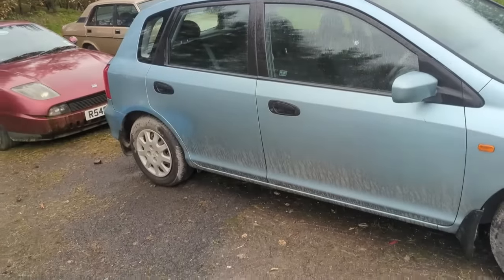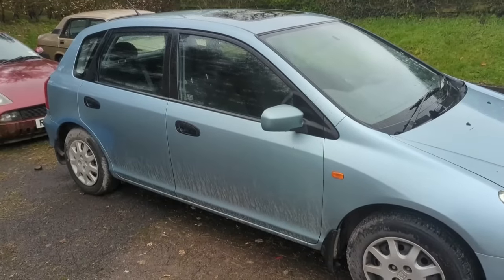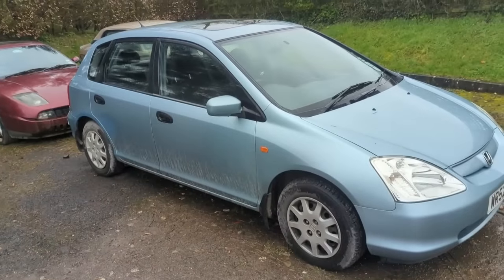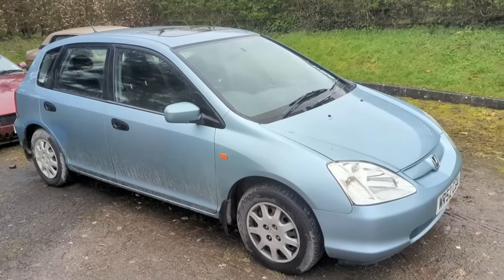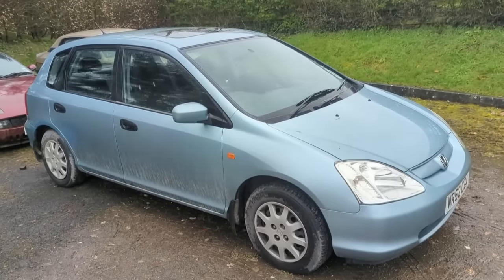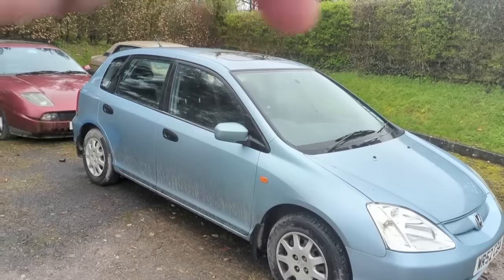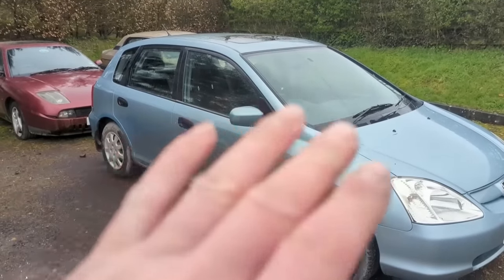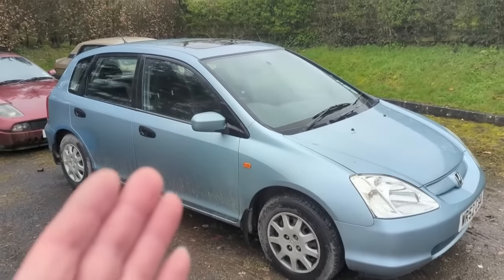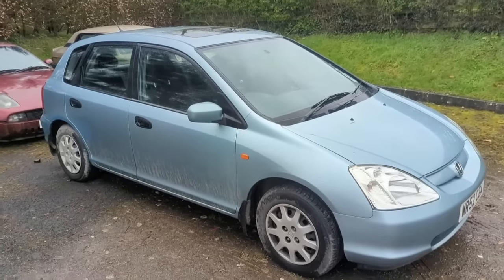The only problem is it has a short MOT and previous advisories for underbody corrosion, so we're going to have to find out what it needs. We could be well into a bit of welding underneath this. The question is: should I be MOTing it at all, or should I just be selling it on to some Honda enthusiast somewhere who wants to do it as a little project themselves? Because once I've put an MOT on and done all that work, I've got to make retail margin on it and I'm not sure this is the car to do that on. Comment down below.